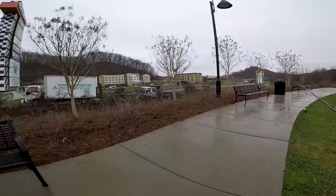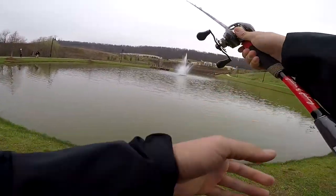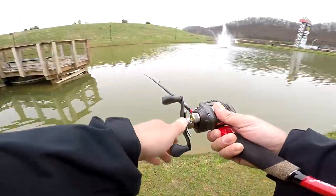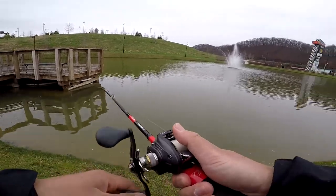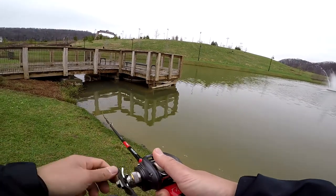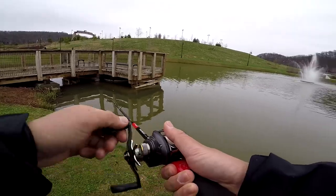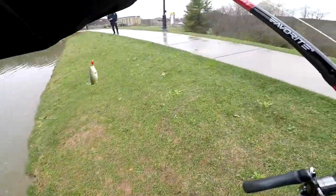I don't know if crankbaits will be working today or not, but it's overcast, raining a little bit, and 50 degrees. First cast of the day — got him! Dude, it's a big one, it's a big one!